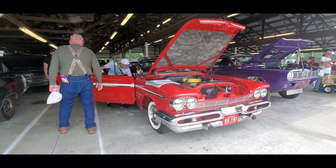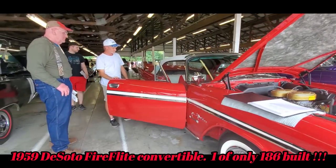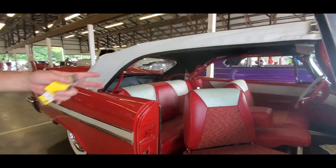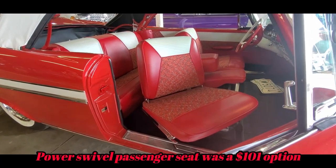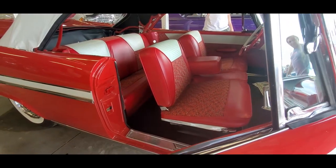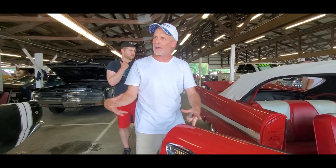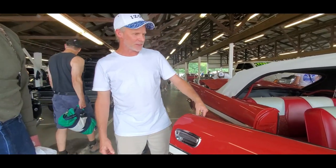59 DeSoto Air Flight convertible. It's got a power seat — moves six ways: forward, backward, up, down, twist. Cruise control knob over there on the column. I haven't been able to restore the unit itself — I'm still doing metal work to it, trying to get it to hold vacuum, but the knob is there and that'll be the next thing to go on it.